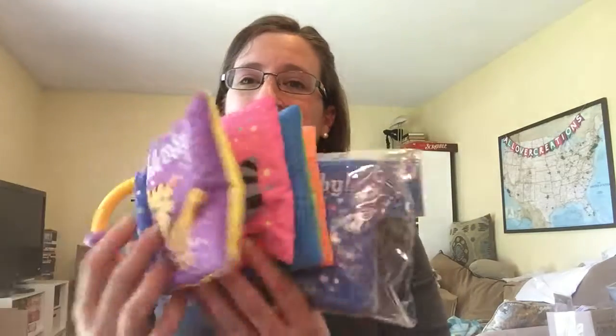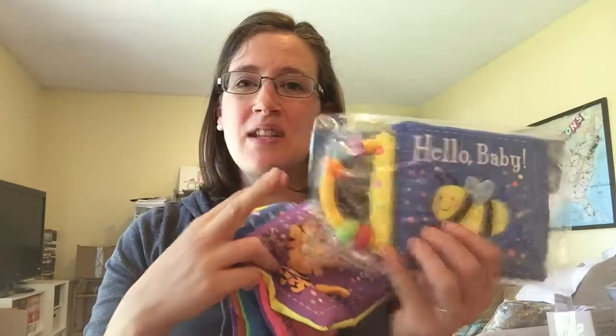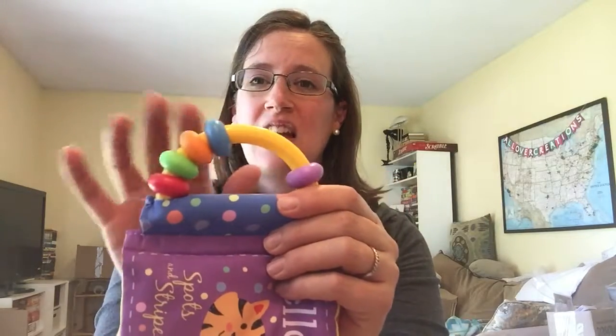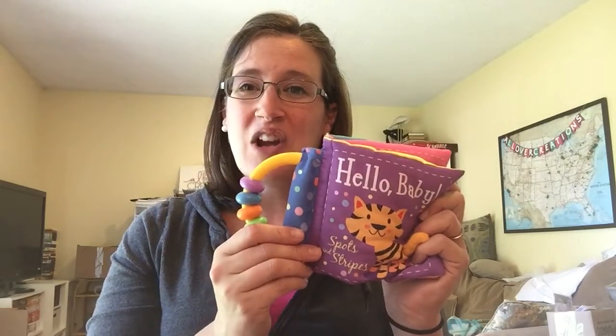First up, we have added a few more cloth books to our collection. They come in this plastic bag. These cloth books have very nice, vibrant colors. Your baby can chew on them or throw them or whatever. It's got this nice little key ring on here, and they can chew it and make their teeth feel nice and comfortable. The best thing is you can throw it in the wash.